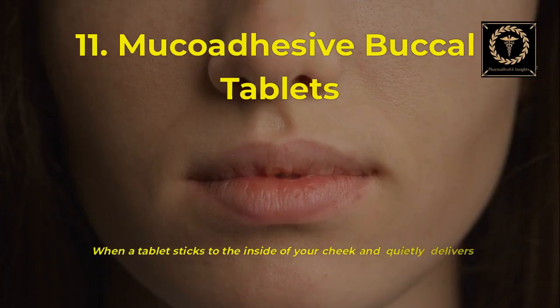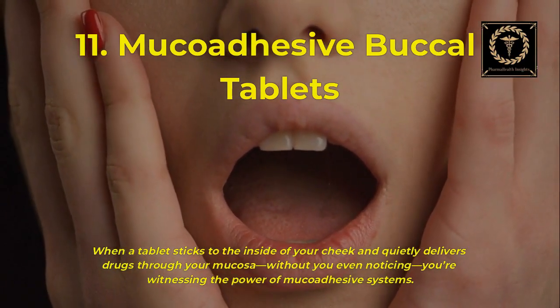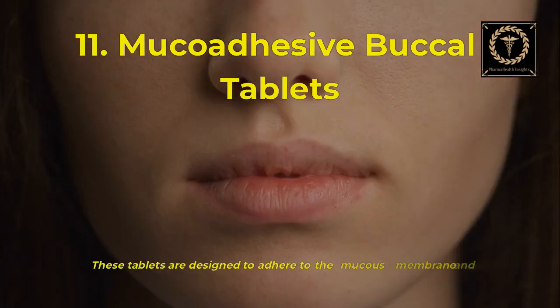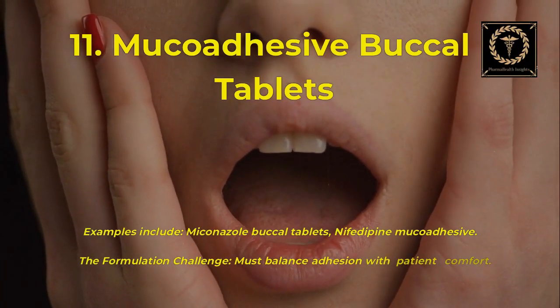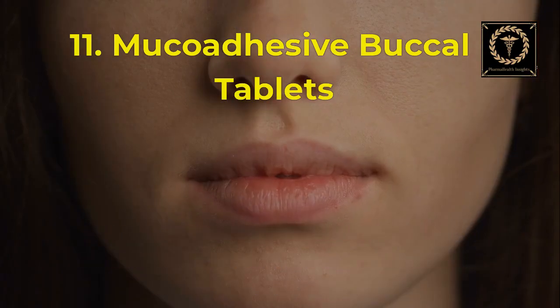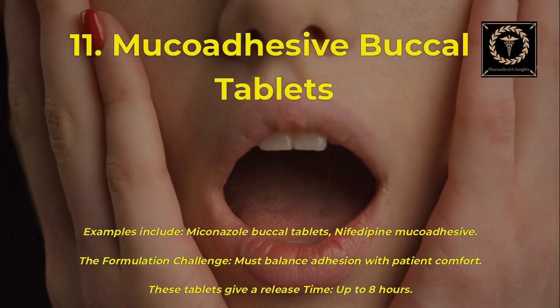When a tablet sticks to the inside of your cheek and quietly delivers drugs through your mucosa without you even noticing, you're witnessing the power of mucoadhesive systems. These tablets are designed to adhere to the mucous membrane and release drug over time. Examples include miconazole buccal tablets and nifedipine mucoadhesive. The formulation challenge is balancing adhesion with patient comfort. These tablets provide a release time of up to 8 hours.